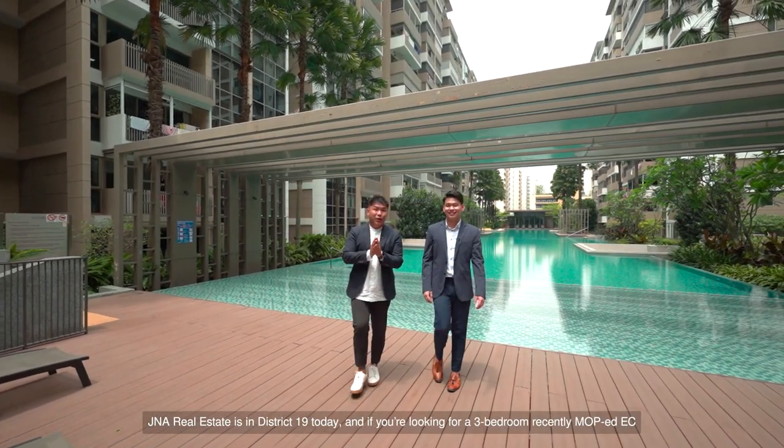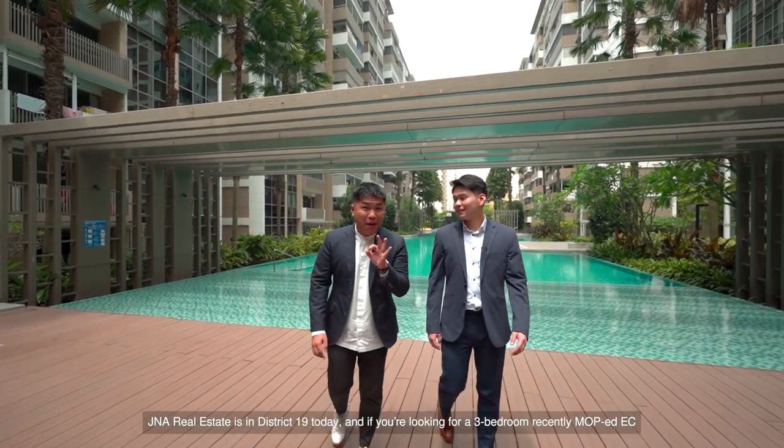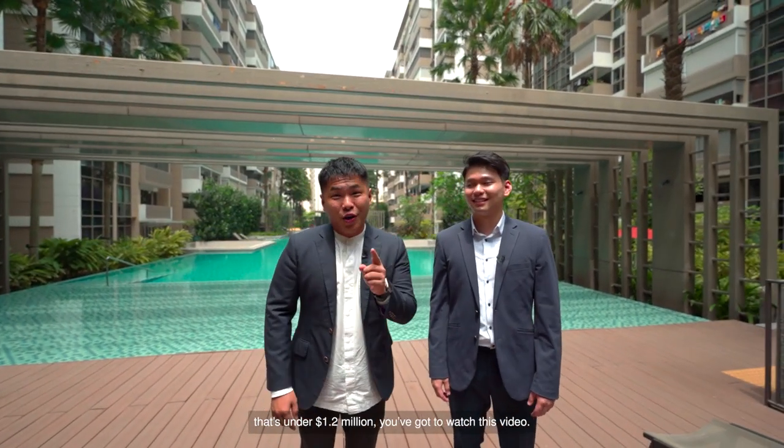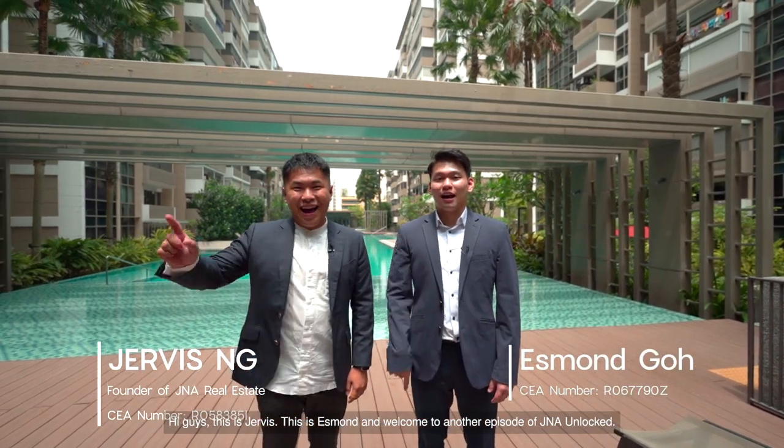J&A Real Estate is in District 19 today, and if you're looking for a three-bedroom recently MOP'd EC that is under $1.2 million, you've got to watch this video. Hi guys, this is Jervis, this is Esmond, and welcome to another episode of J&A Unlocked.